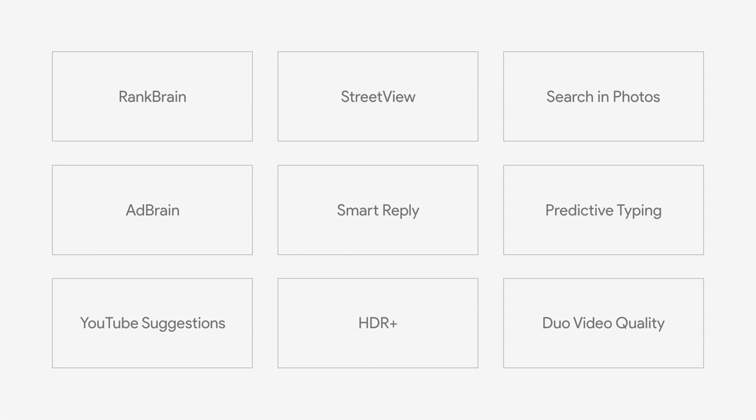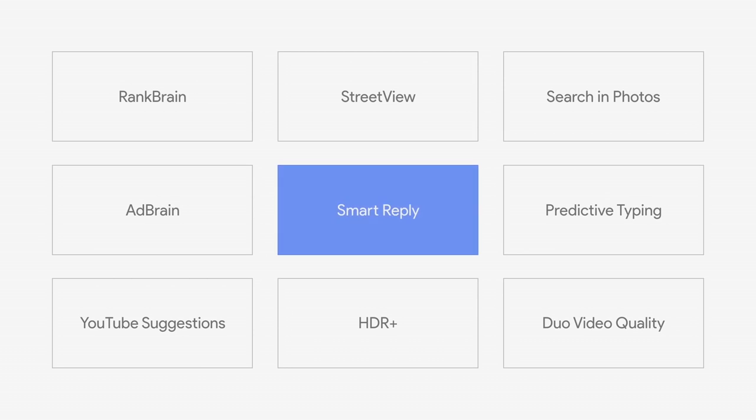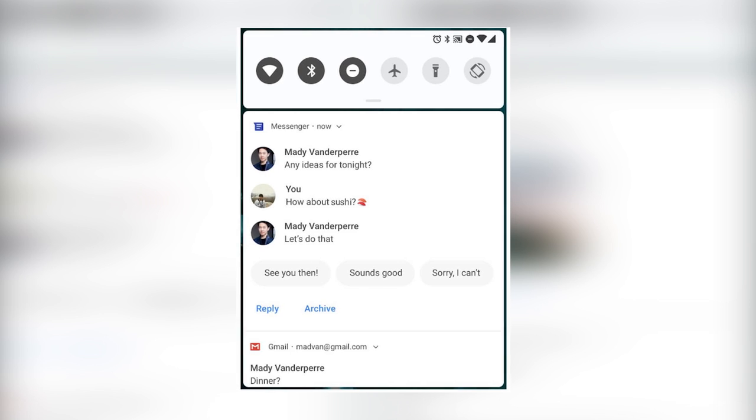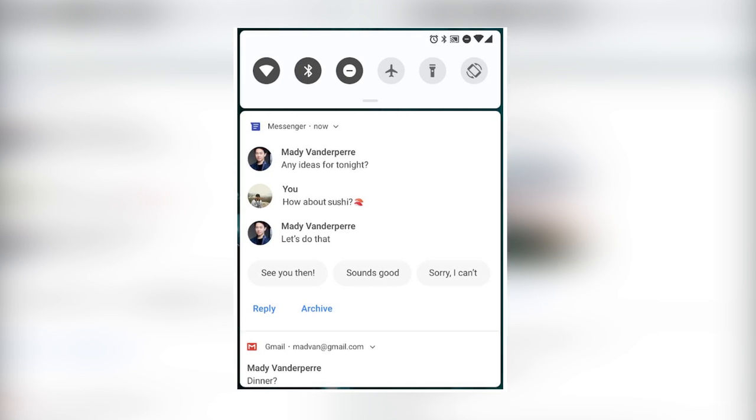Next up was Smart Replies, a feature originally designed for Gmail. Smart Replies offers up a couple of quick answers to emails based on your language that you can just tap to fill out. In most cases, it works really well. This feature has been so well received this year, we know Google is planning to add it to notifications for many other apps in the next version of Android.